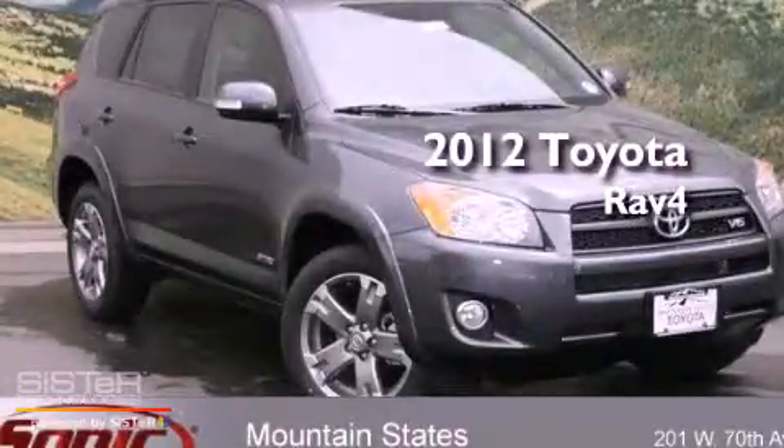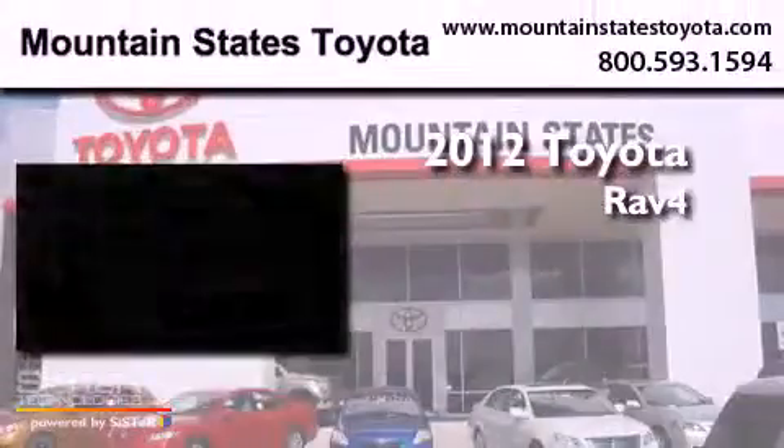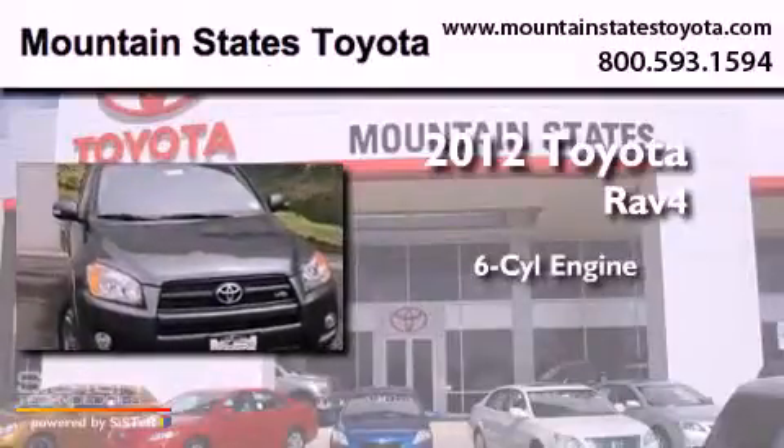This is a brand new 2012 Toyota RAV4. It features a six-cylinder engine, a five-speed automatic transmission, and four-wheel drive.